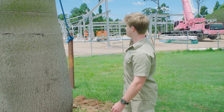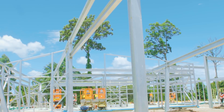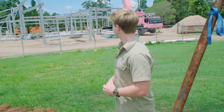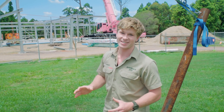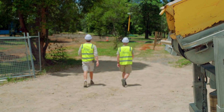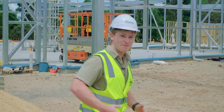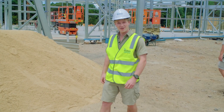Behind me is where all the action's happening at the moment. We've been going hammer and tong to get this over the line — still got a few months to go but it's already starting to take shape. I'm going to don the hard hat and go have a look at how it's going. Alright, now I've got my fashion statement going — runway ready.